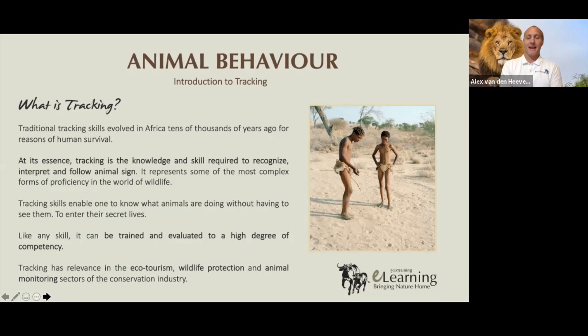Tracking represents some of the most complex forms of proficiency in the world of wildlife. It can be trained and evaluated objectively to a real high degree of competency. If you've got good eyes, an able body, and a balance of rational thought and creativity, you can become a really, really good tracker. Ecotraining runs 14-day courses, as well as including tracking as part of its one-year-long professional field guide program, where we teach you how to track and evaluate you in both track and sign and trailing.